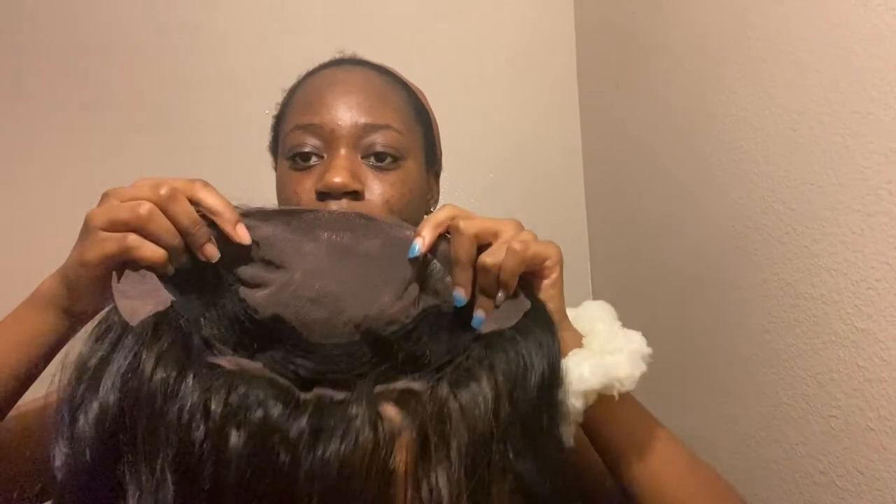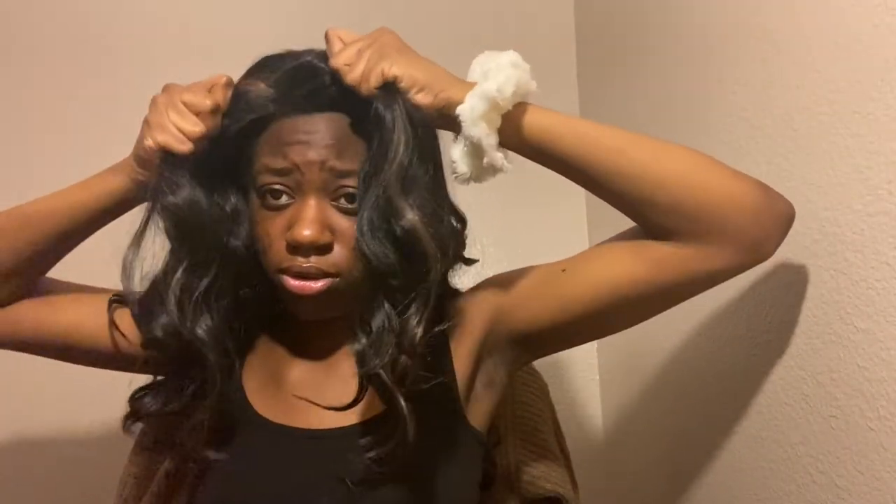So this wig is definitely a 10 right now. There's a lot of parting space too — it's 13 by 4, so you can part it all around. You can definitely glue this whole wig on your head too if you wanted to. I'm not going to do that just because I'm about to record another video after this and this is not the look I'll be wearing for that.